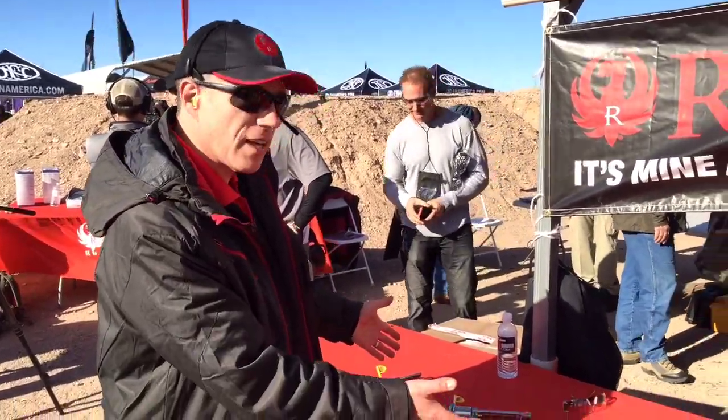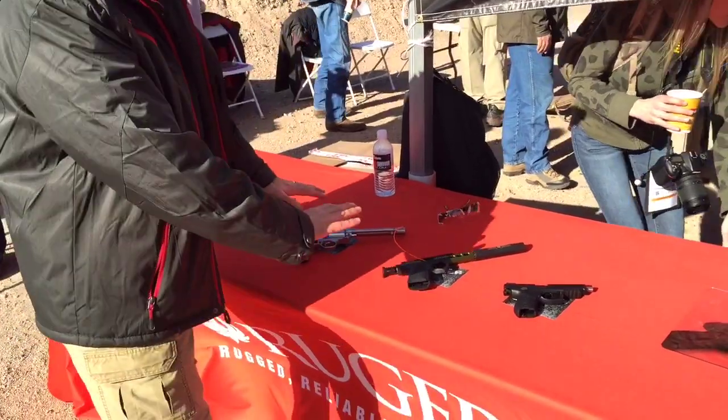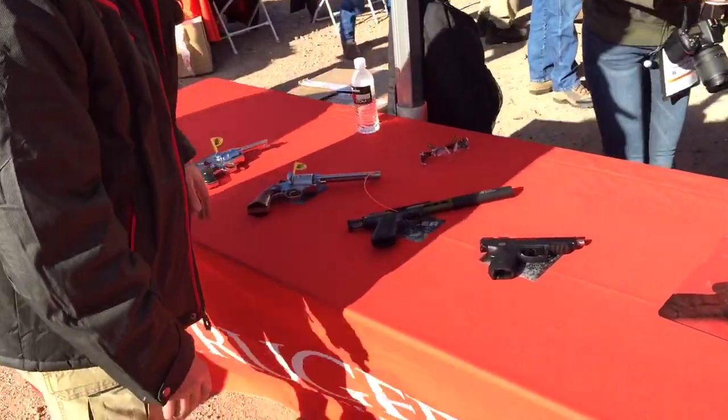Hi, I'm Mark with Ruger. We're here at SHOT Show Media Day 2016. We've got a few different handguns here to show you, really running the gamut of what Ruger makes.